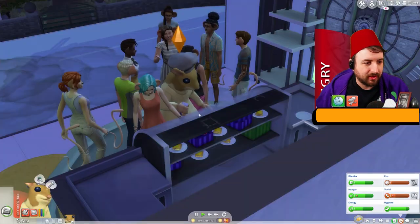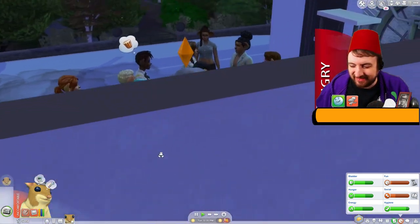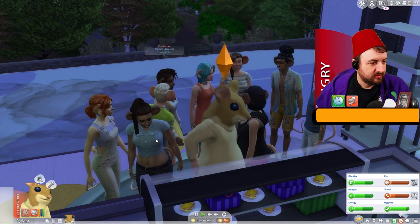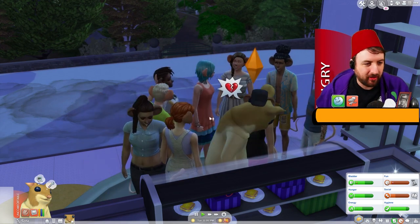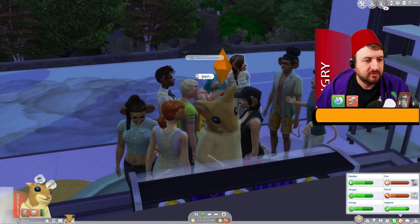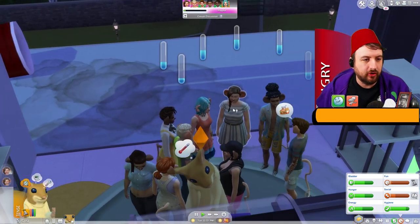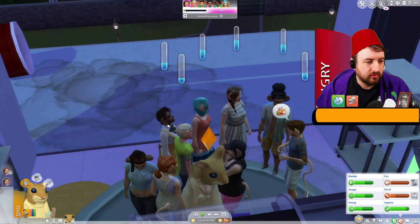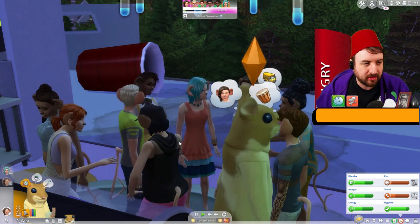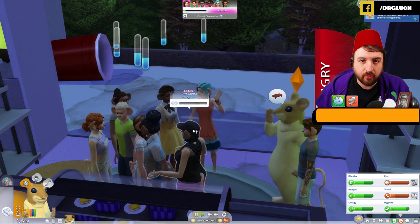It's very hot outside - I gotta take some clothes off. Take that hat off, there we go, now I feel better. That hat was really making my head hot. Anyone gonna buy something? Come on people! I'm now tense - that's better than being uncomfortable I guess. I just need to get my social up and my fun as well. I could watch a little TV maybe.